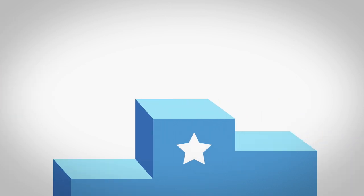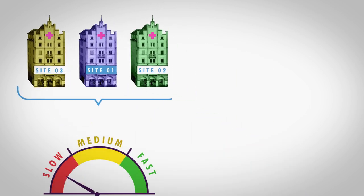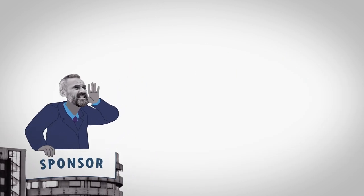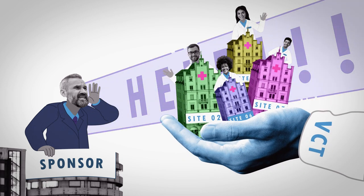Verified Clinical Trials delivers access to top performing research sites at the time of study selection and startup. We can also provide additional sites in a rescue situation when enrollment has stalled or progressed too slowly in a given study.